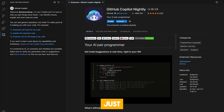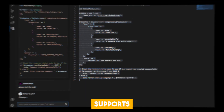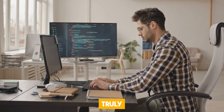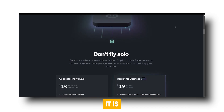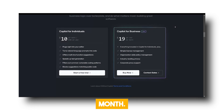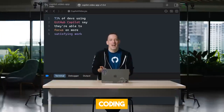But CopilotX isn't just about writing code — it goes beyond that. It can provide in-depth analysis and explanations of code blocks using the power of GPT-4. It supports pull requests, answers questions on documentation, and offers a personalized developer experience. It's truly a comprehensive tool. CopilotX isn't free though — it is available at $10 per month for individuals, and for businesses it's $19 per user per month. It's definitely worth considering, given the immense value it brings to your coding workflow.